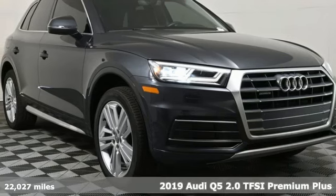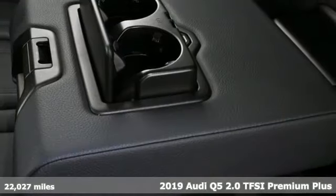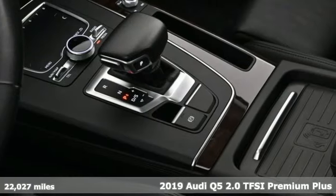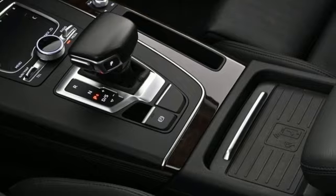It's a 2019 Audi Q5. This is a luxury crossover with incredible beauty and technology inside and out. Plus, it offers an exciting list of features.